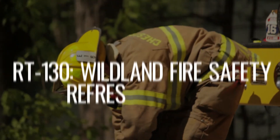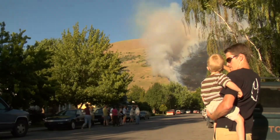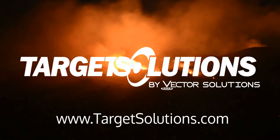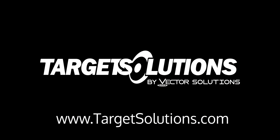These annual updates to Target Solutions' RT-130 Wildland Fire Safety Refresher series are designed to help firefighters prepare for the upcoming fire season to ensure the safety of their communities and themselves. For any questions about Target Solutions' RT-130 updates, please contact us today. Thank you for listening!